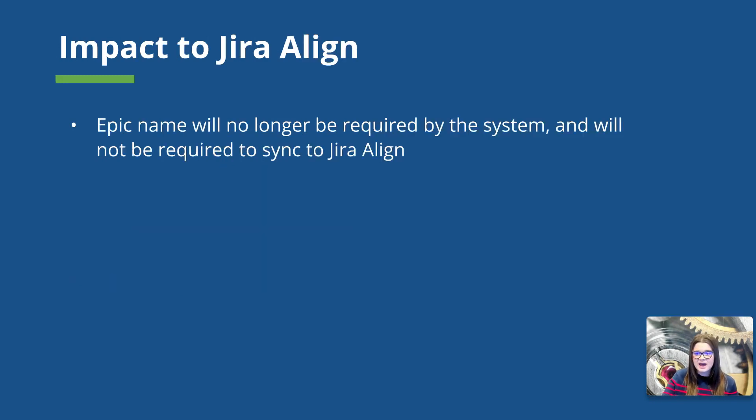Let's dig a little bit further into how these updates are going to impact Jira Align. The Epic name field in Jira software is no longer going to be required by the system. If you've worked with Jira software, you're probably familiar with the Epic issue type having both a summary field and an Epic name field. Historically, that Epic name field has been required and referenced in several visualizations across Jira software. Moving forward, Atlassian is going to prioritize the summary field on Jira Epics, and the Epic name field is no longer going to be required. Because it is not required to make a Jira Epic anymore, it is no longer going to be required that we sync that field to Jira Align.